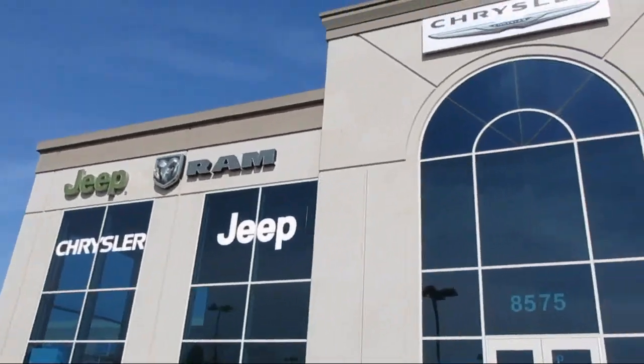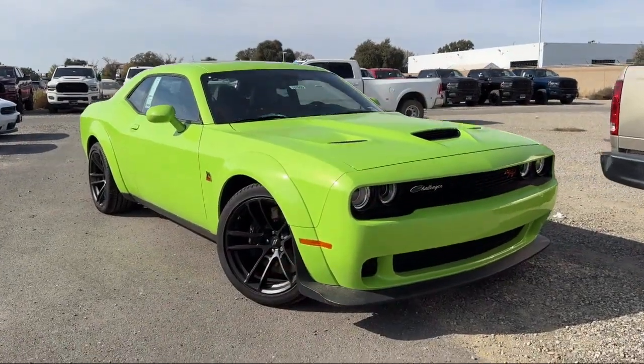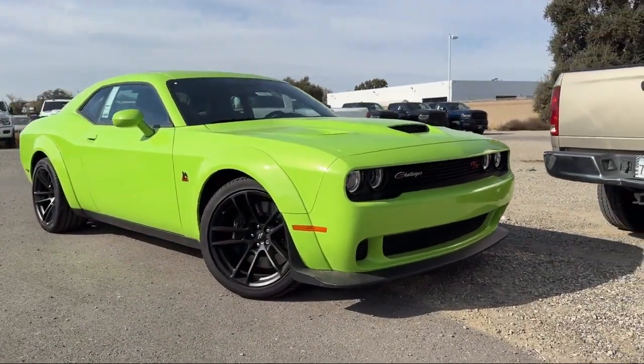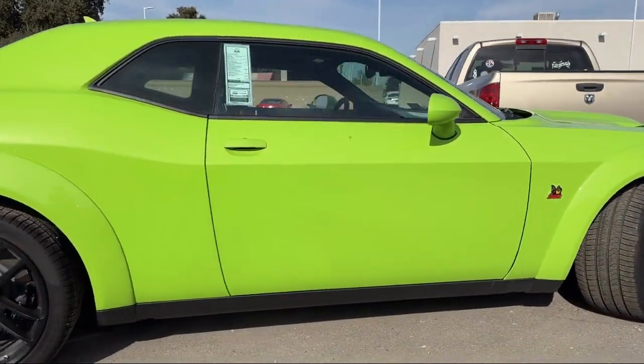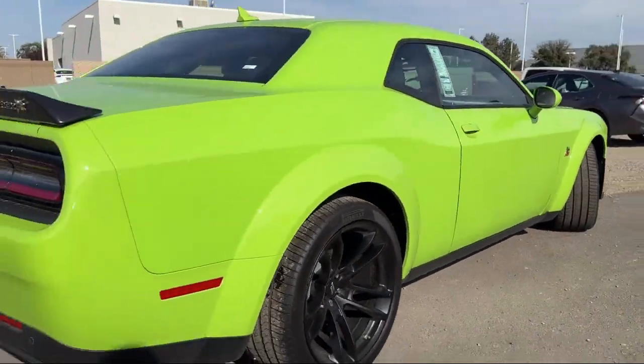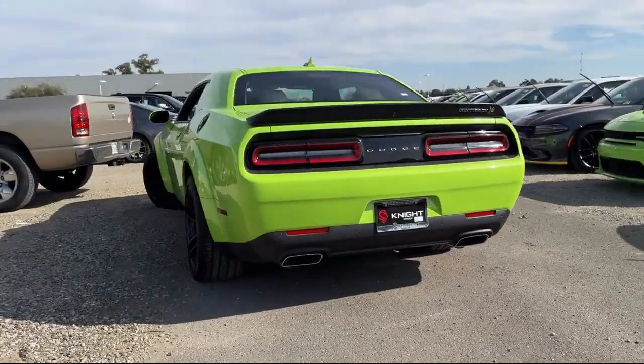Welcome to Elk Grove Dodge Chrysler Jeep Ram, and here's a look at another one of our great vehicles from our huge selection. It comes equipped with garage door transmitter, premium stitched dash panel, Android Auto, plus package, and high intensity discharge headlamps.